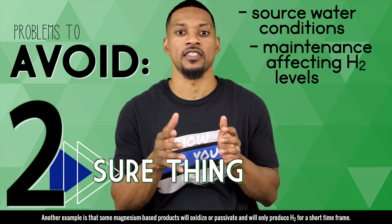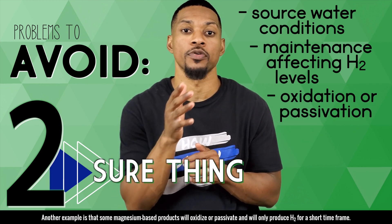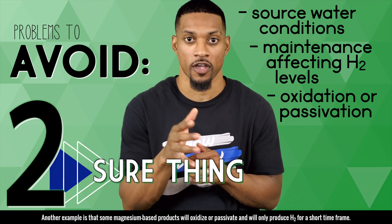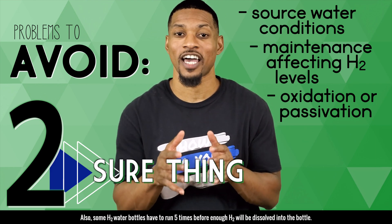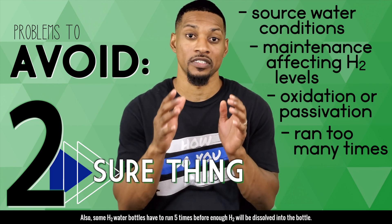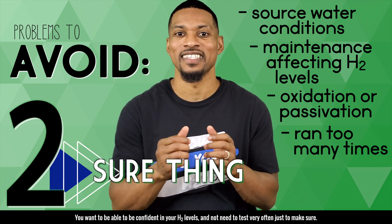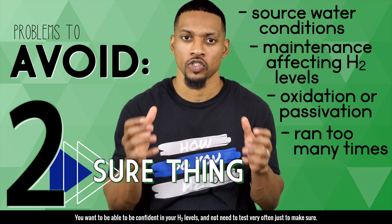Another example is some magnesium-based products will oxidize or passivate and will only produce H2 for a short time frame. Also, some H2 water bottles have to be run five times before enough H2 will be dissolved into the bottle. You want to be confident in your H2 levels and not need to test very often just to make sure.